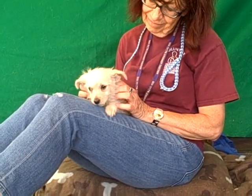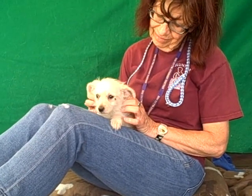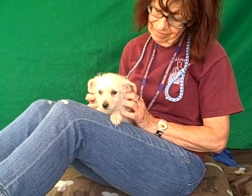She'd probably be a great family dog. She's young — she's a puppy — so you could just mold her into anything that you want. Get her the proper training and you're just gonna have a great little girl on your hands.